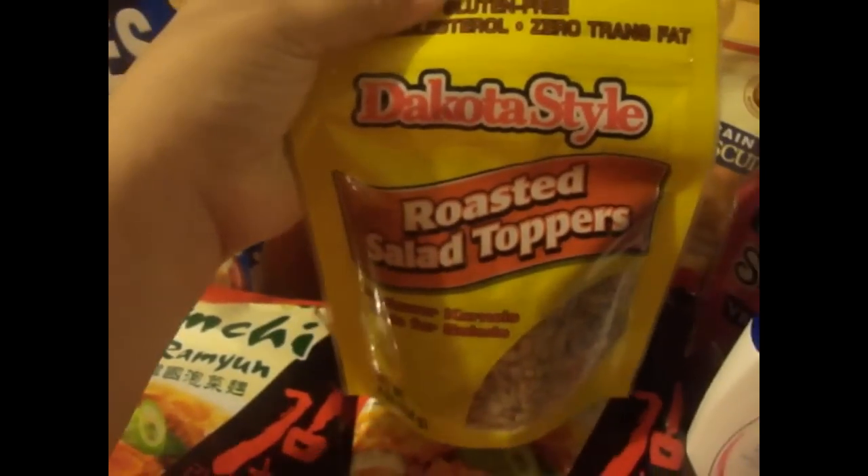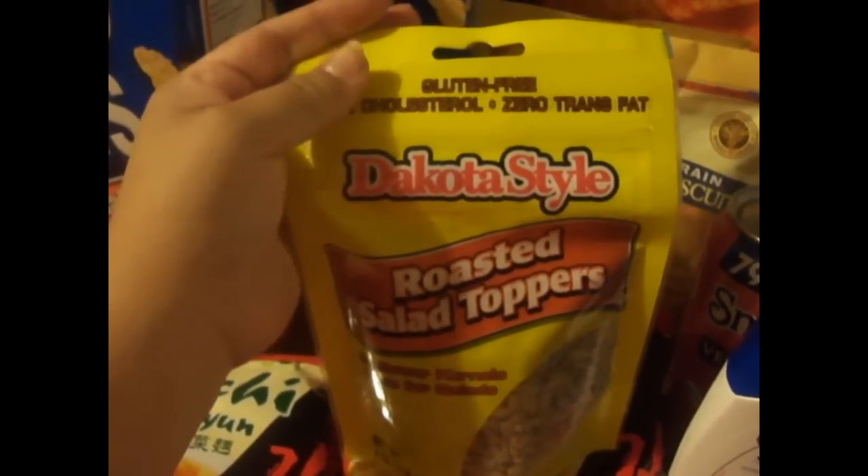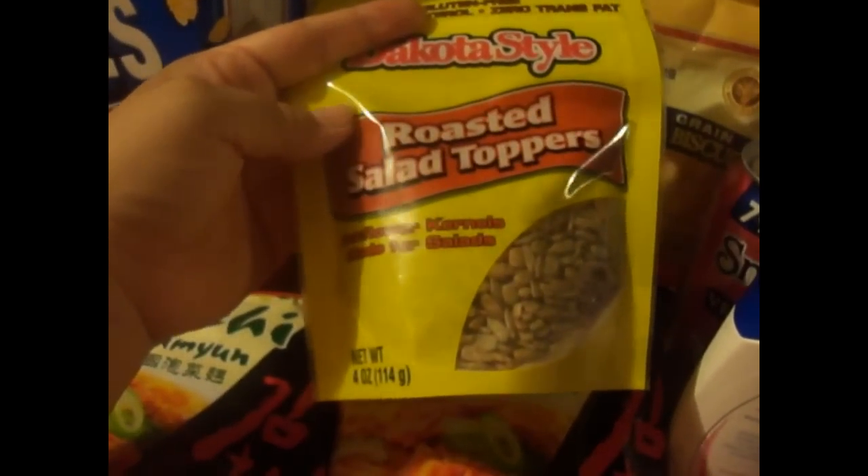These roasted salad toppers from Dakota Style — gluten-free, zero cholesterol, zero trans fats — are on clearance for 99 cents.